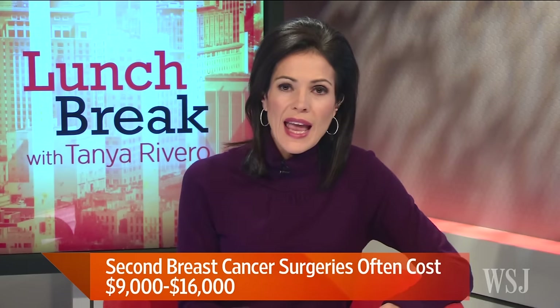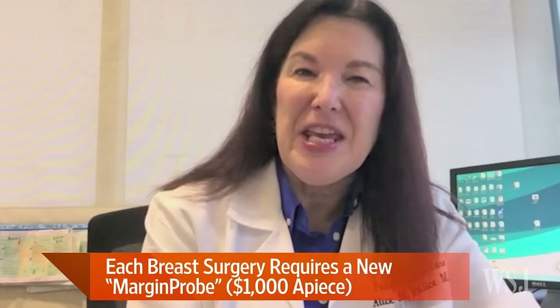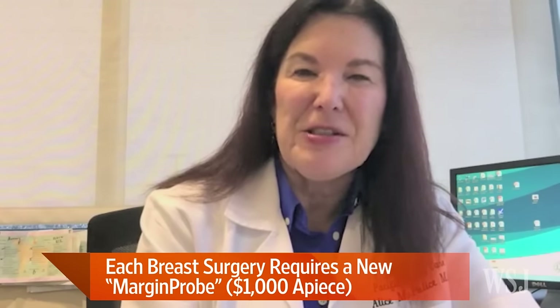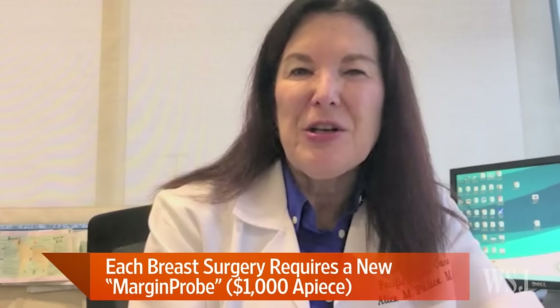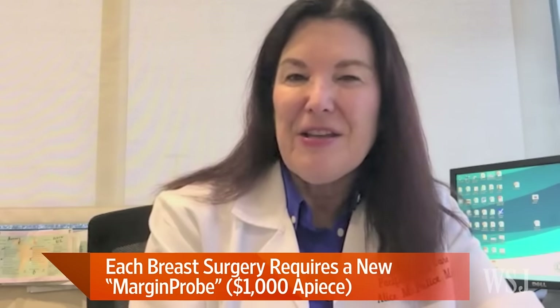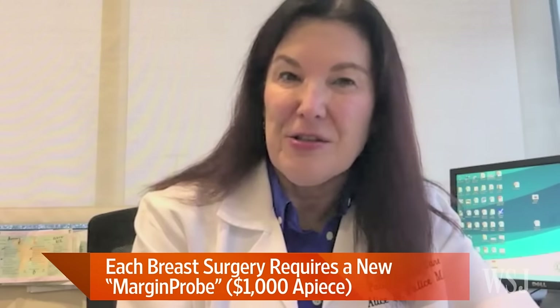Is this something that many patients who want to use it cannot because they can't afford it? That's exactly correct. I think we're getting reimbursed in about one third of the cases by using an unlisted CPT code. But in order to get reimbursed these days, you really have to have a CPT code, and that's extremely political and extremely hard to get. And once again, there's not a big financial incentive in our fee-for-service health care system to make that happen. The financial incentive would favor not using Margin Probe.